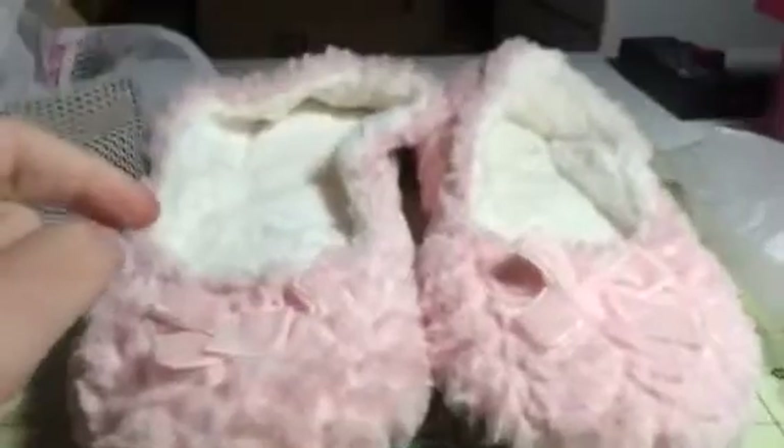Hey everybody, it's Bethany from Sleep Stakes Diva. Today I have some really fun slippers. These are super fuzzy and warm and cozy. It is almost winter time. I hate winter — always freezing, especially my feet.